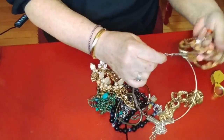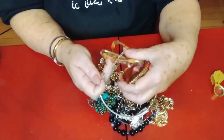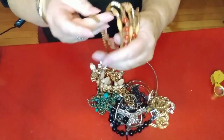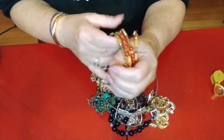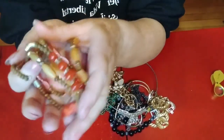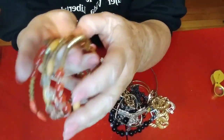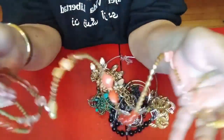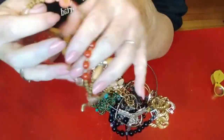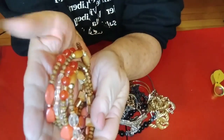We have a memory wire bracelet, and I'm not fussy on it, but there are some nice beads on here that I could definitely reuse. The memory wire bracelet has Alzheimer's — it's not really remembering how it's supposed to go — but that's that. Some pretty colors in there.